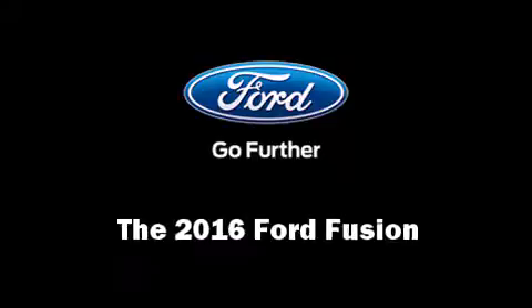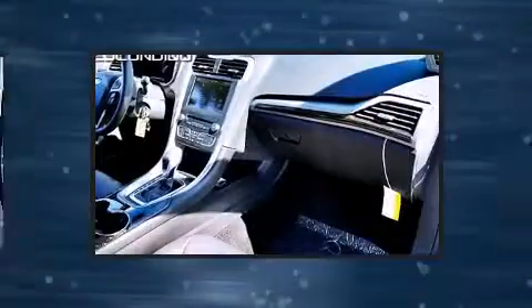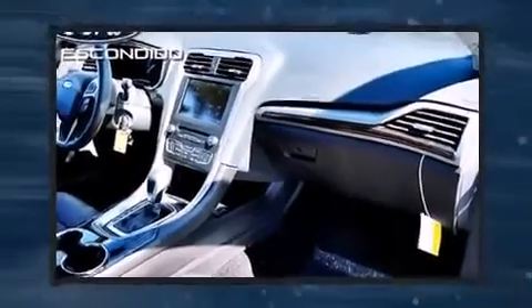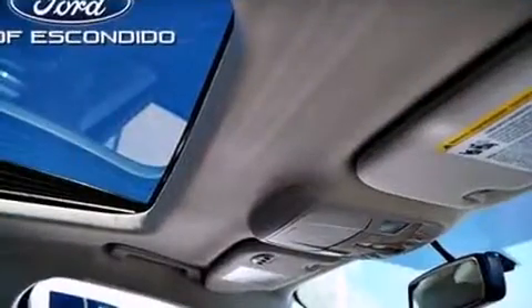The 2016 Ford Fusion — this four-door, five-passenger sedan is ready to drive off the showroom floor. It features a front-wheel drive platform, an automatic transmission, and an efficient four-cylinder engine. A turbocharger further enhances performance while also preserving fuel economy.